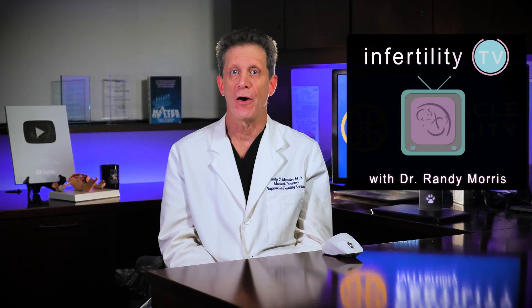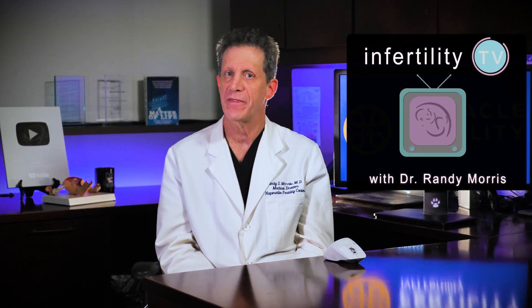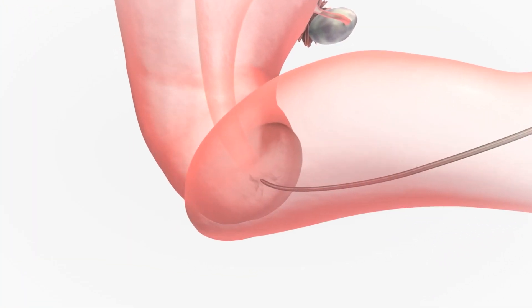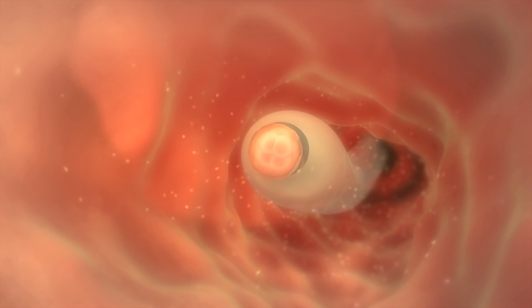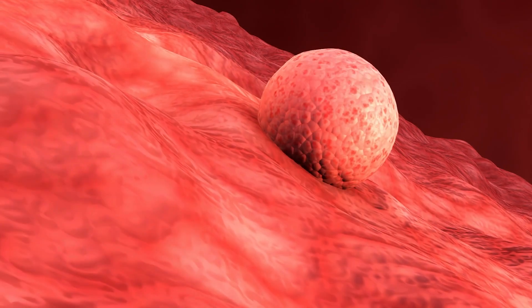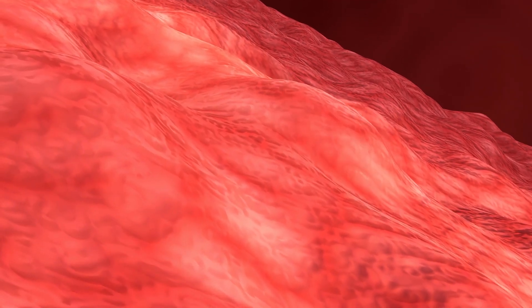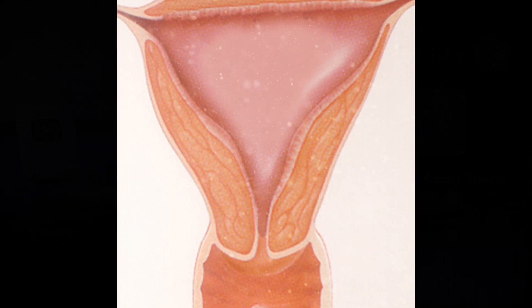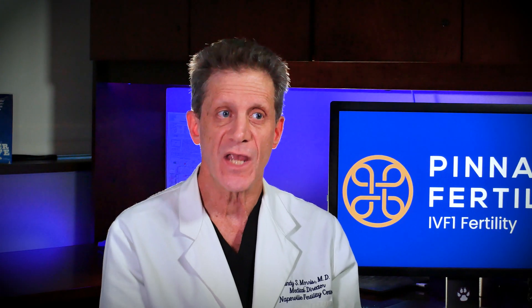Frozen embryo transfer is now the most common and effective method for performing IVF. In order to be successful, the embryo must be placed into a uterus at a time when the lining is able to accept it and allow implantation. For many years, this has been accomplished by preparing the uterine lining with hormones, but other techniques have been evolving and gaining in popularity.